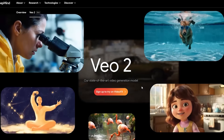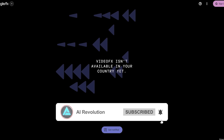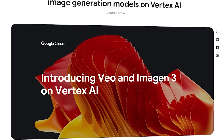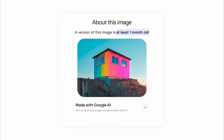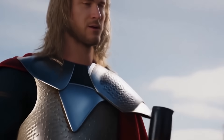For now, Veo 2 is only available through Google Labs' Video FX platform, and access is limited. Anyone interested needs to sign up for the waitlist, where Google is rolling it out slowly. The original Veo model is still available on Vertex AI, primarily for enterprise users. Videos created with Veo 2 also include a SynthID watermark, which helps identify them as AI-generated — part of Google's focus on safety and preventing misuse, like AI deepfakes being passed off as real content.